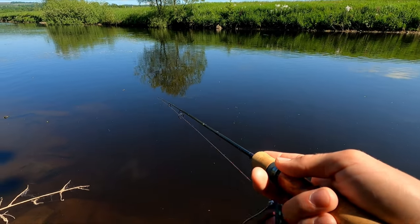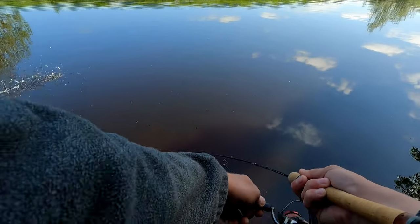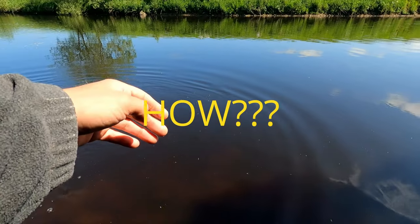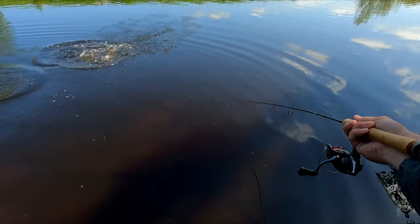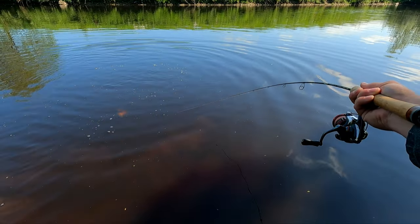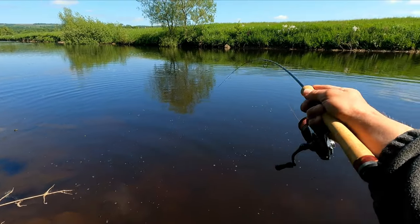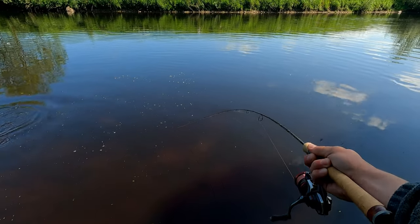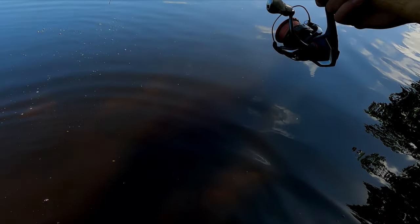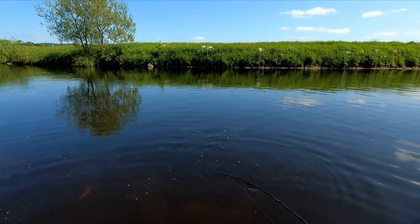I had a take, it missed, and then it followed over the stone and grabbed it again. Fantastic fish. It must be the lure for today because anything else I tried was almost not working, but this lure is doing magic today — the Rapala green one.